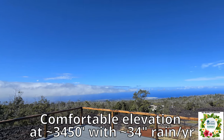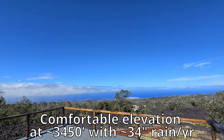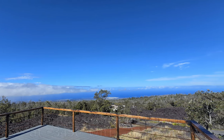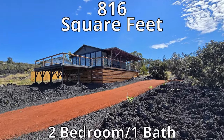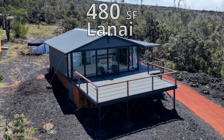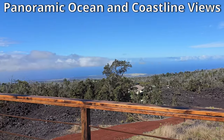It is located at a comfortable elevation of approximately 3,450 feet and receives about 34 inches of rain per year. The home is 816 square feet with two bedrooms and one bath. It has a spacious 480 square foot lanai that's great for stargazing, as well as a 200 square foot covered lanai where you can take in the panoramic ocean views.